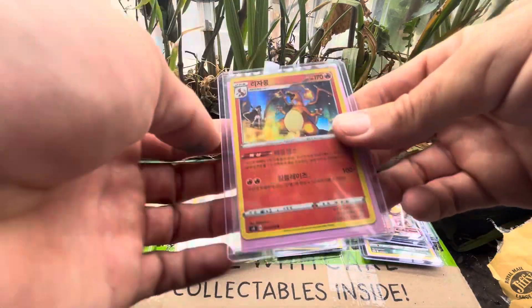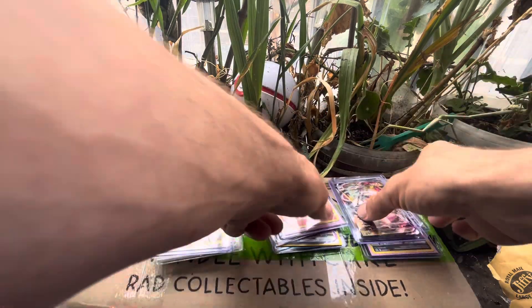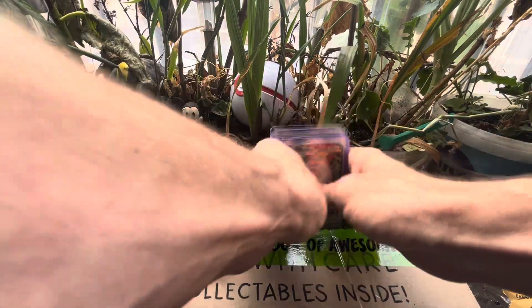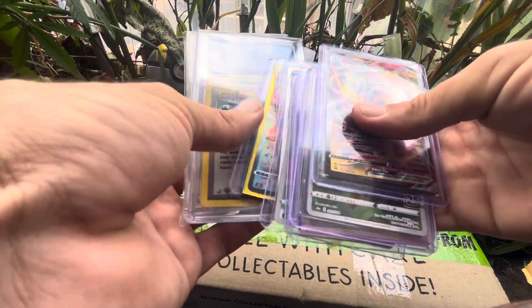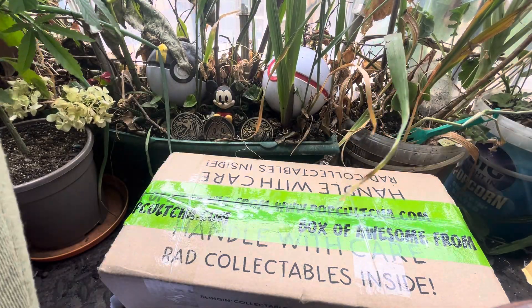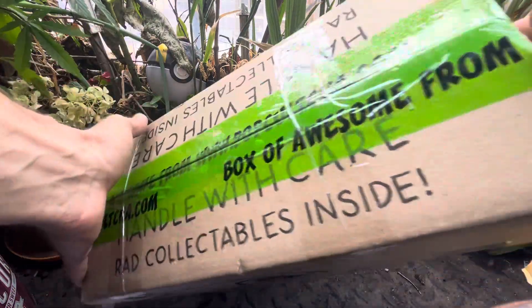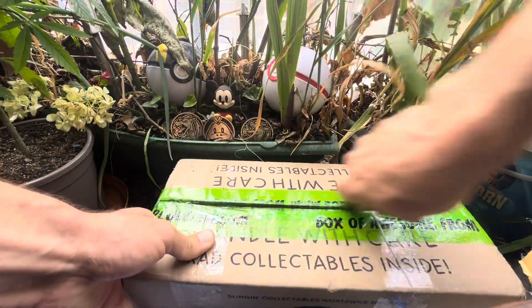We've got Charizards - Charizards there. Just a recap of what we've got. And then last but not least we've got this big boy - I think these are Funko Pops.